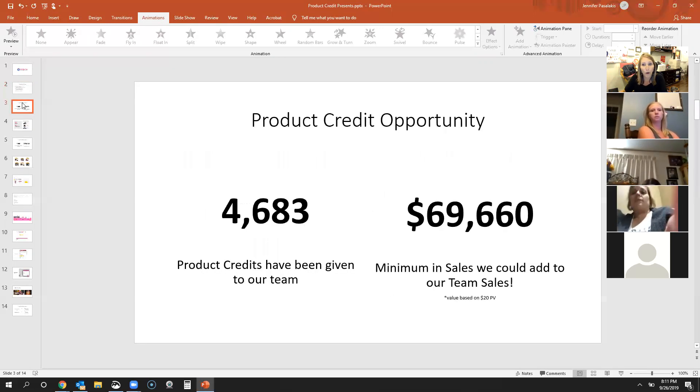Let me show you what we have as a team. If you're watching this recording and you're not on my direct group, just know your team has the same amount of opportunity as my direct team. Our team specifically has received 4,683 product credits. That's a big deal.